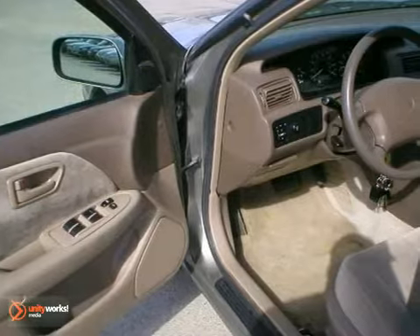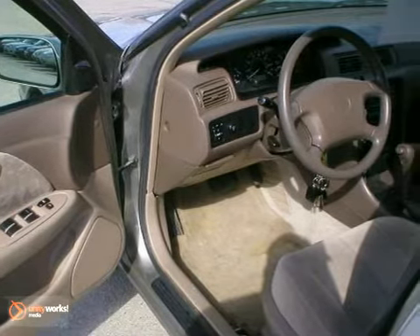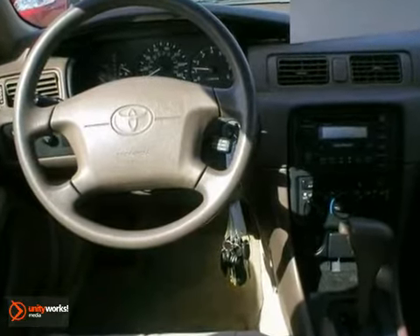It has a non-smoker, no-pet interior, with air conditioning, cruise, power windows and locks, tilt steering wheel and great fuel mileage — it's bound to sell fast.